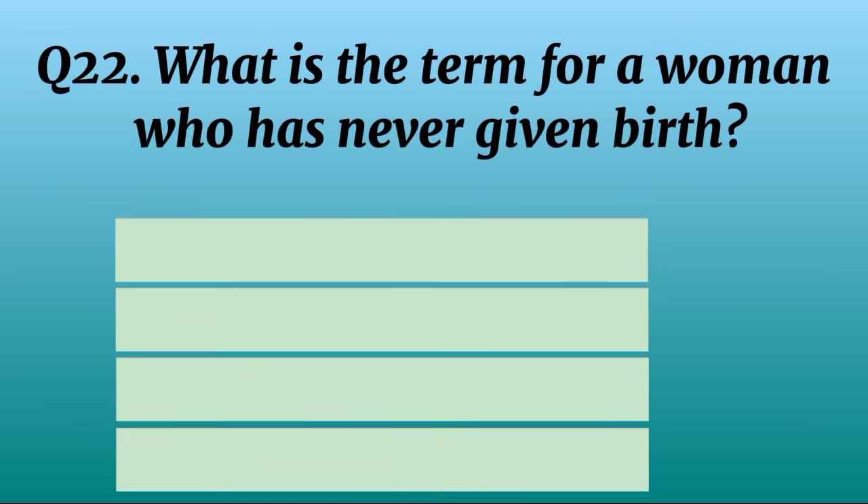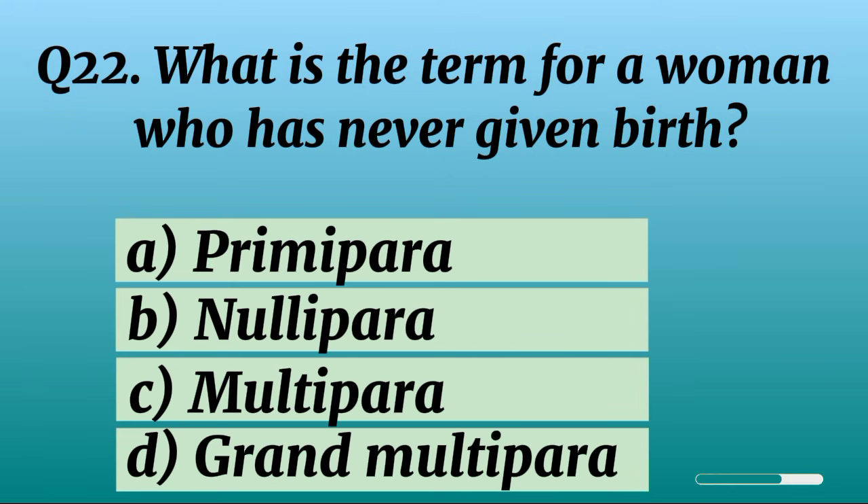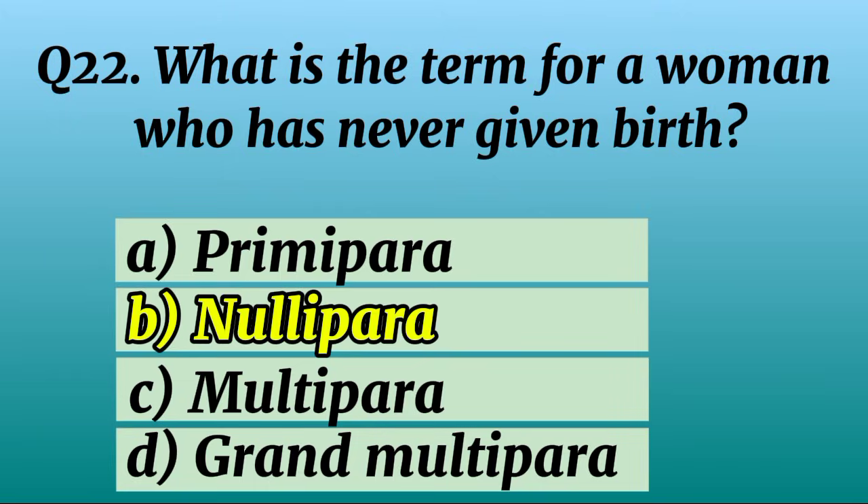Question 22. What is the term for a woman who has never given birth? Correct option B: Nullipara.